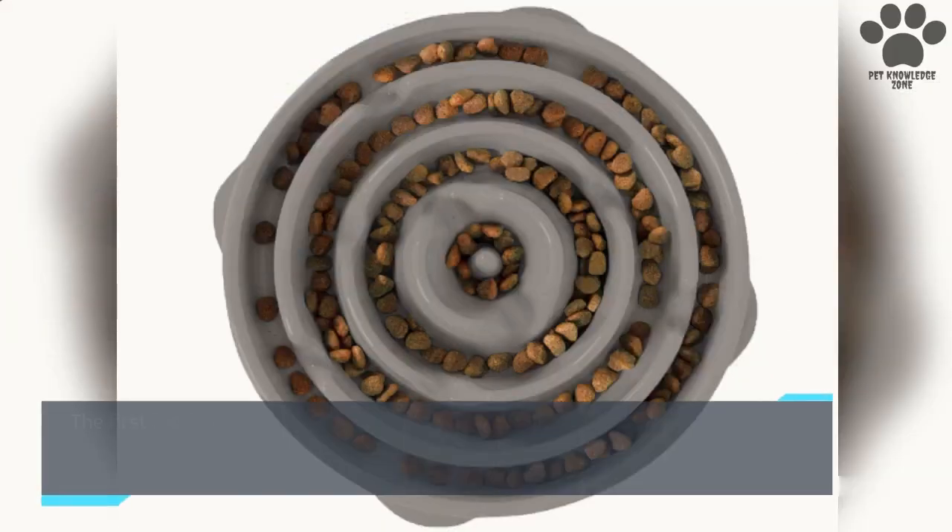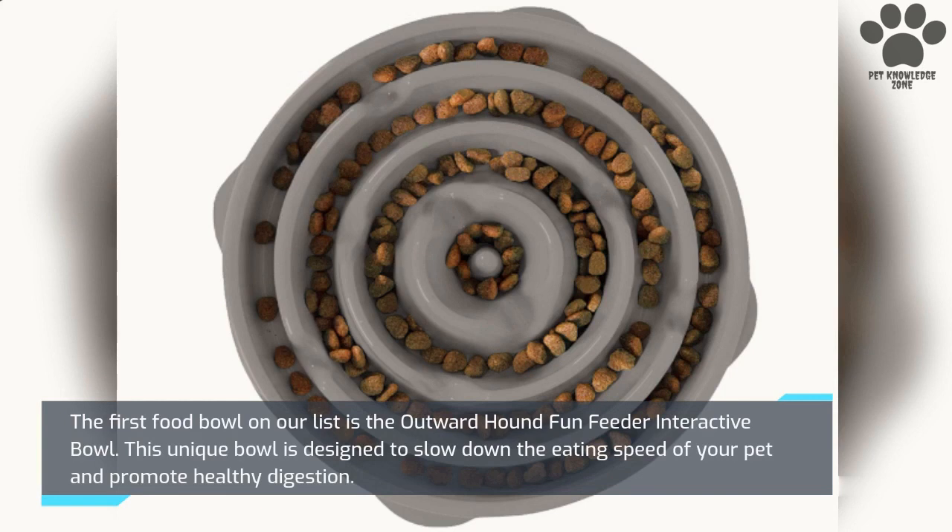The first food bowl on our list is the Outward Hound Fun Feeder Interactive Bowl. This unique bowl is designed to slow down the eating speed of your pet and promote healthy digestion.